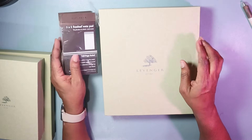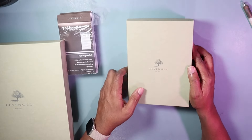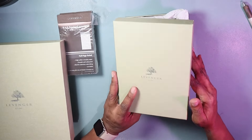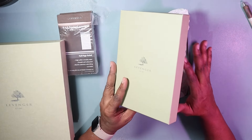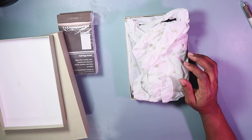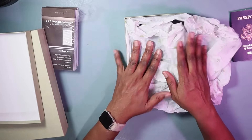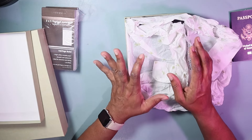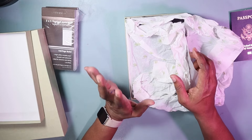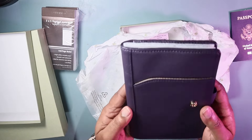So I went ahead and bought these sheets, plus this item here which is called the Gateway Phone Ticket Wallet. It's for travel, for carrying in your purse, and it's a wallet for putting your passport in. I wanted to show you guys this — I didn't know what size it would be, and surprisingly enough, this is the exact size I need. It is so beautiful.